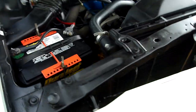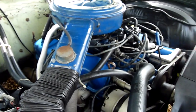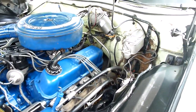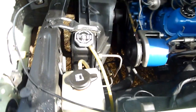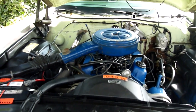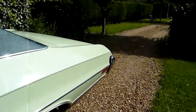Under the bonnet, look at this - it's so original. Like I say it's a 302 V8 with a two-barrel carburettor. We'll come round and start her up so you can hear what she sounds like.